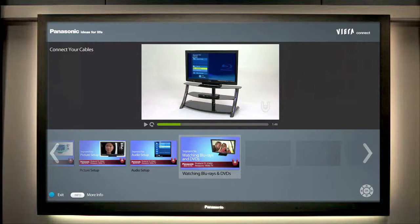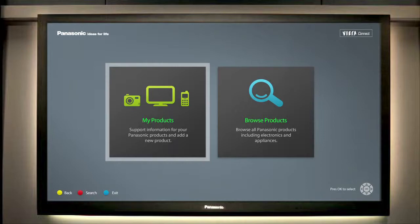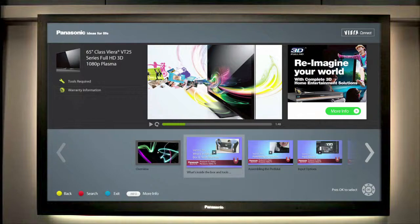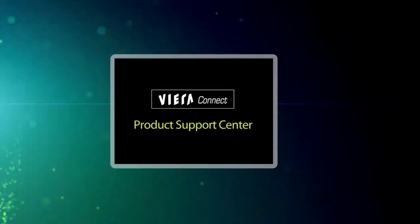The consumer can choose to view videos on products they currently own, as well as Panasonic products they are interested in owning. There is also a web-sourced video window in the display that allows Panasonic to cross-sell and promote complementary products, or share new product offers.